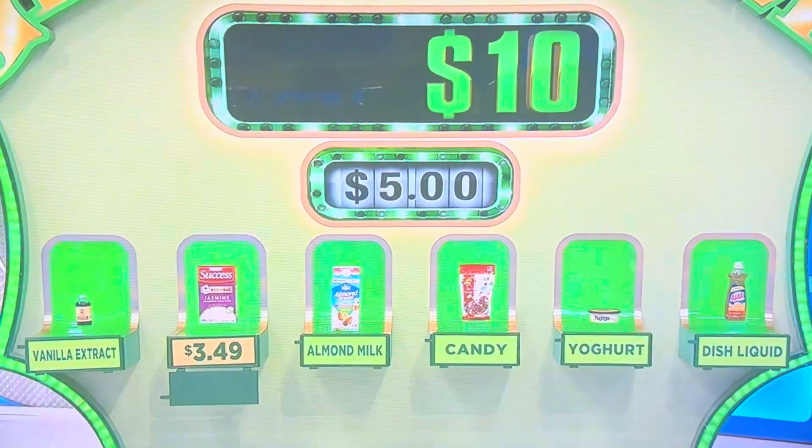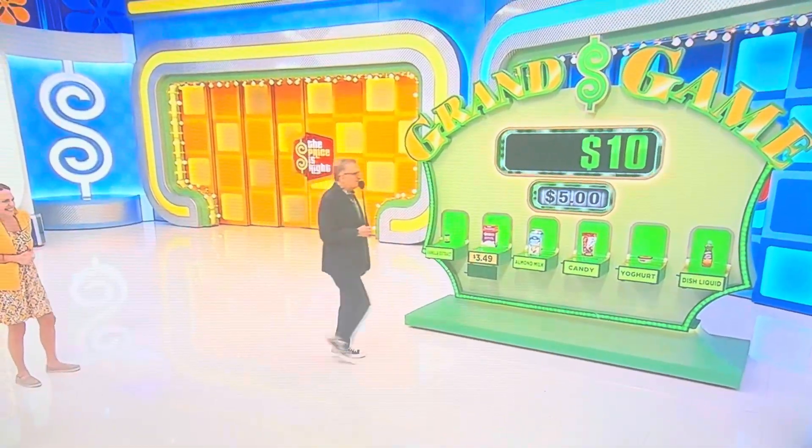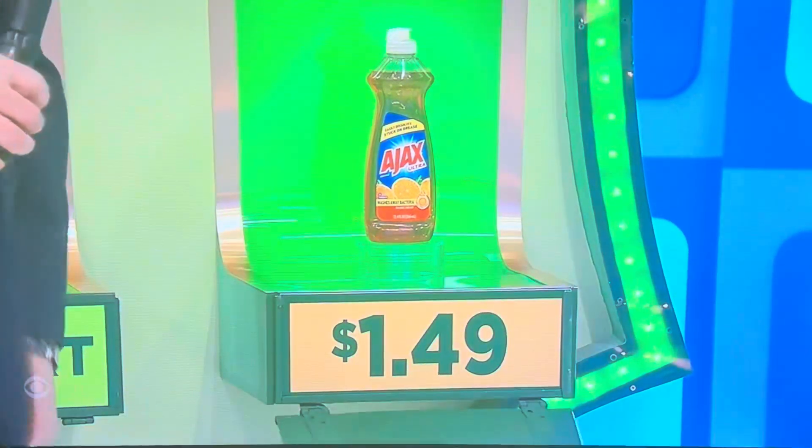Next one, lower than $5. I'm going to do the dish liquid. But this is more than $5? I'm moving to Canada or something. $1.49.